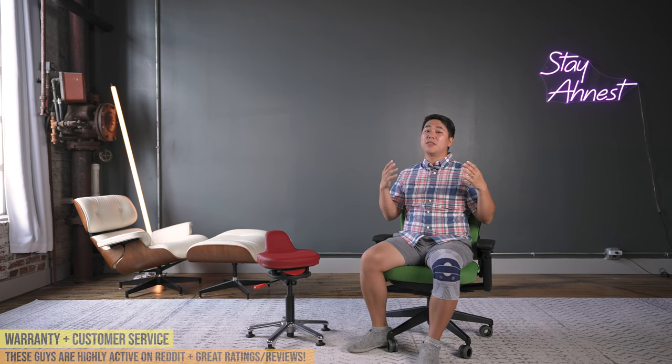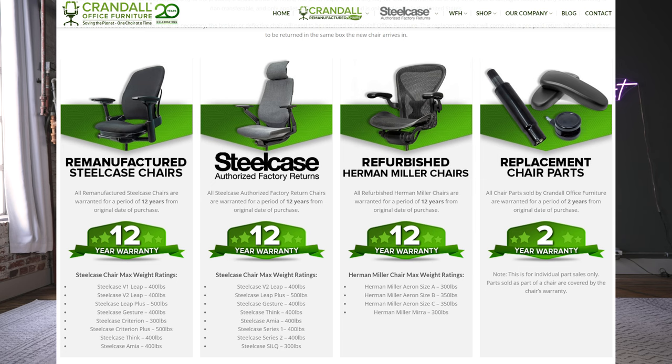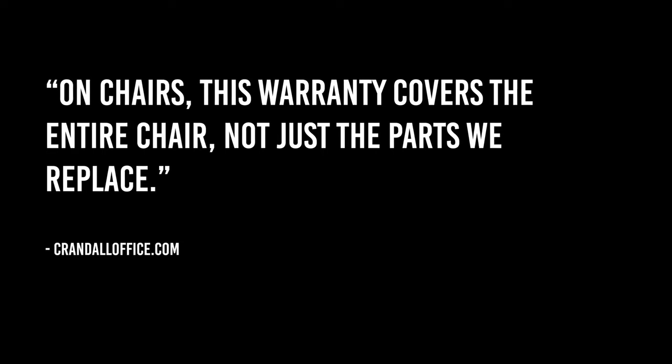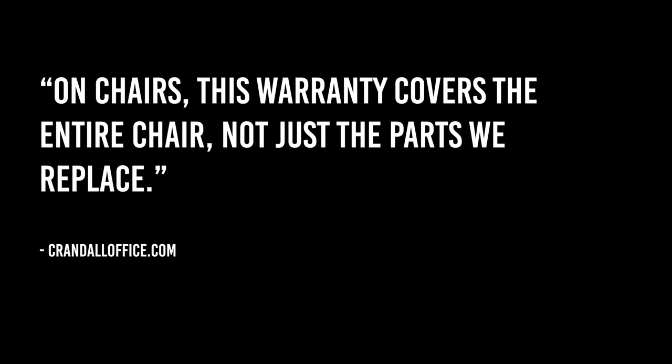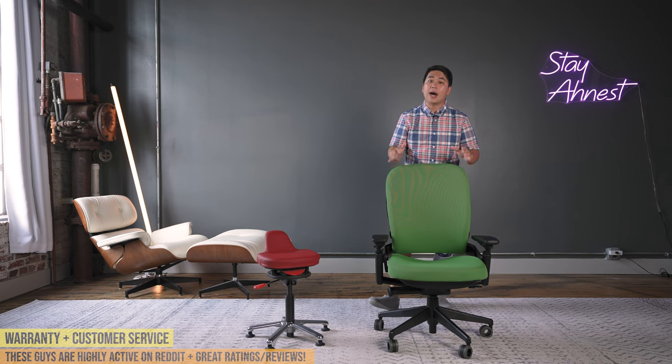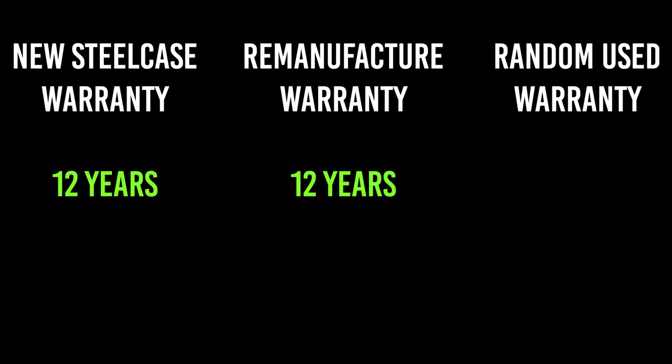Reason number four is the warranty. The warranty on a Crandall Office Furniture chair is a 12-year warranty, and you get warranty on the entire chair — not just on the parts they replace or specific parts they work on, but the entire chair. Comparing that to Steelcase's warranty, they also have a 12-year warranty, which is excellent. But the clear loser here is going out and getting a used chair on the market.